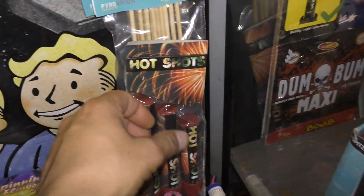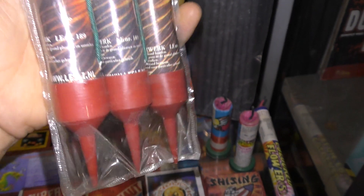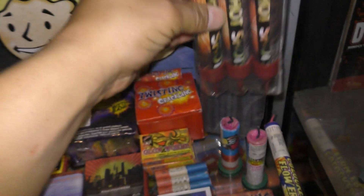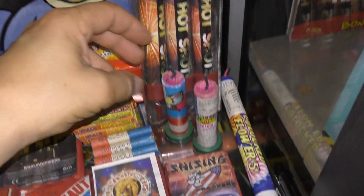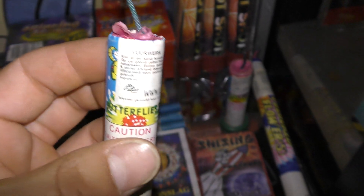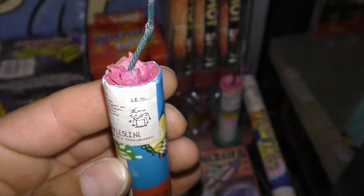Hotshots. 1999 als ik benieuwd. Van Lesley. Zeldzaam. Fontijntjes. Ook van Lesley. 1999, 2000 en 2001.